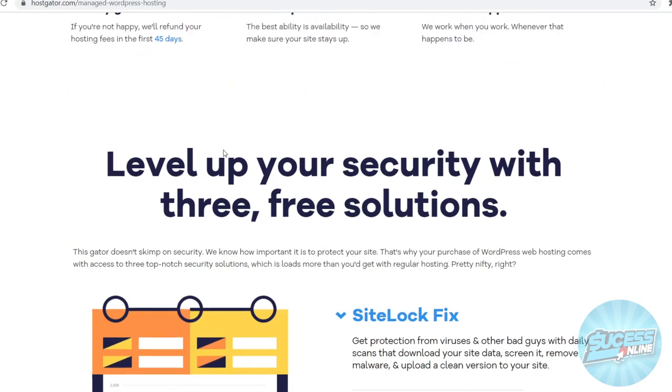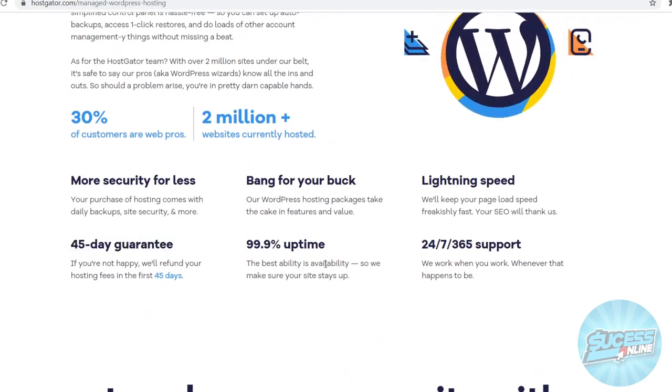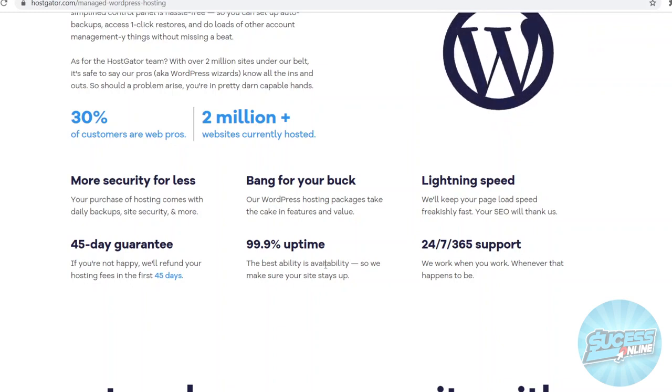Hostgator has a 45-day money-back guarantee, as you can see, so that's a little bit more.